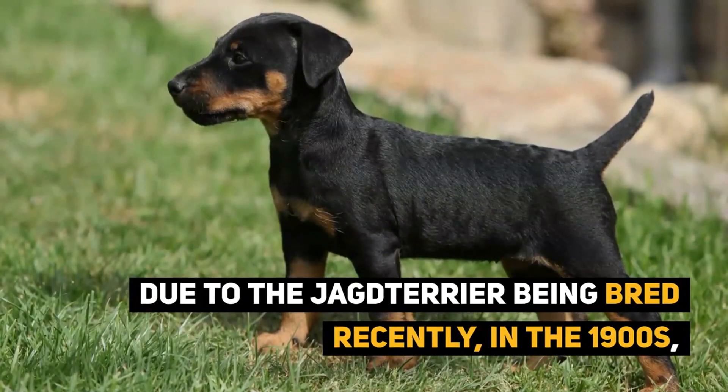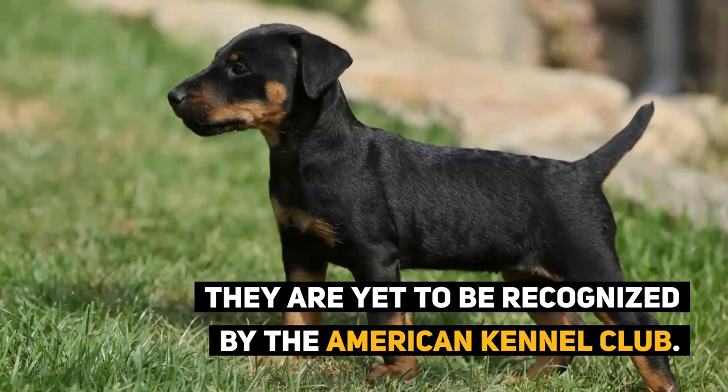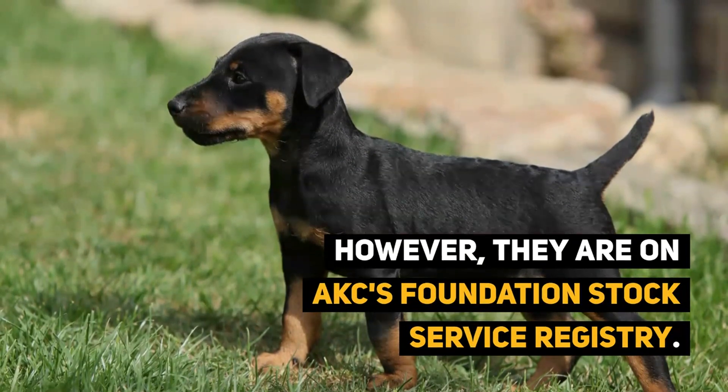The dachshund, on the other hand, belongs to group 4 and section 1 of the dachshunds. The Jack Russell and the cairn terrier, which are also superb for this kind of mission, are found in group 3 and section 2 of the small-sized terriers.